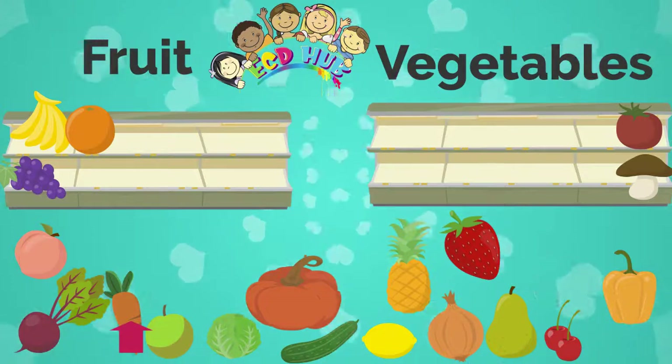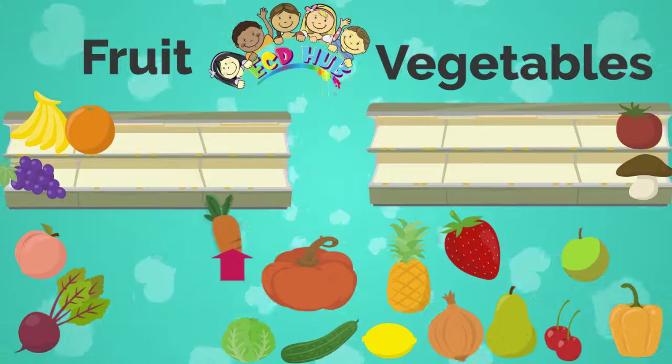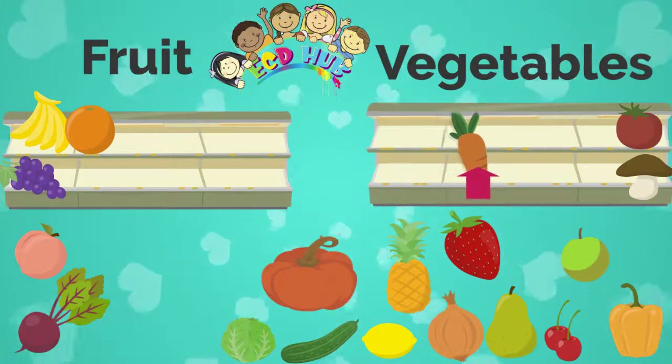What is the next one? It is a carrot. And is carrot fruit or vegetable? That's right, carrot is a vegetable.